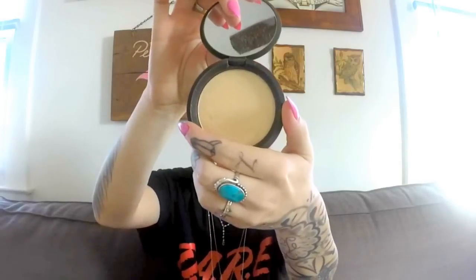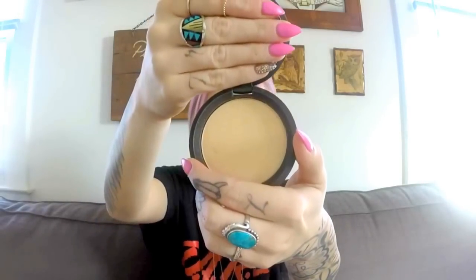Next is this Becca Cosmetics highlighter. It's pretty gorgeous — it swatches really pretty. I also have it on. It's really nice, it stays on all day, and it's a very soft emollient powder. I like it a lot. I would definitely check out their products — I haven't tried anything from them that I haven't liked.